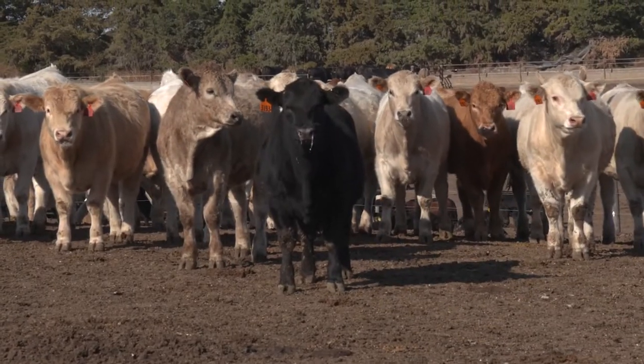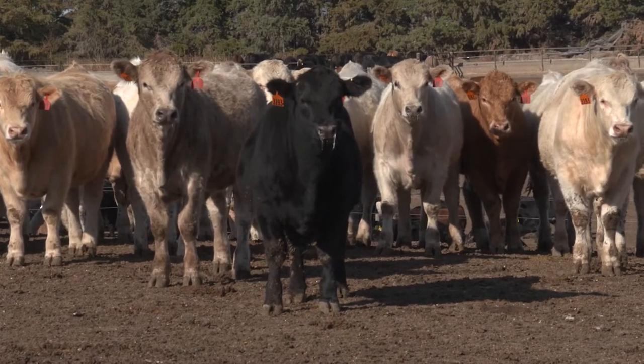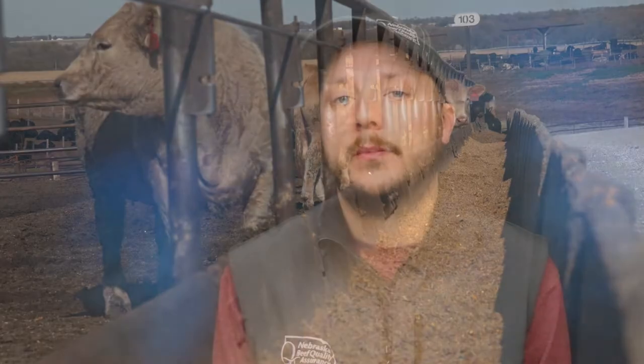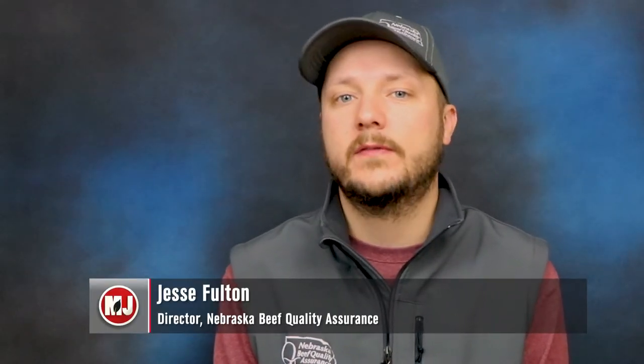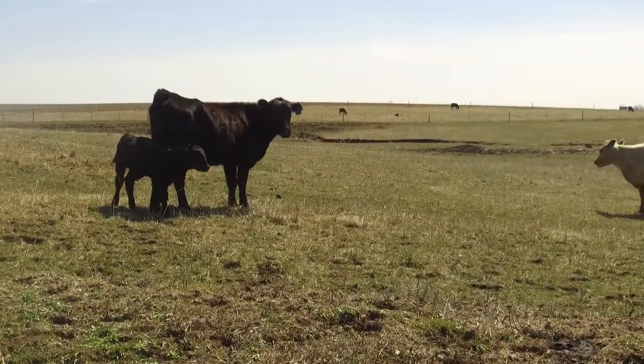Research has shown that shipping-related stress can have a noticeable impact on immunity and prolong the amount of time calves are off feed following shipping. The reason transportation is so stressful is because we're taking an animal from an environment they were raised in or comfortable in and sending them to a new environment, where they experience many new changes.